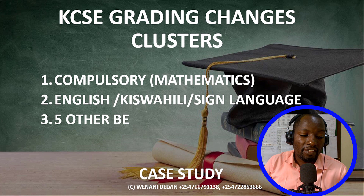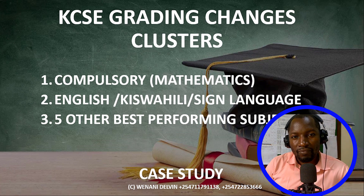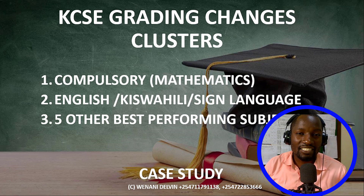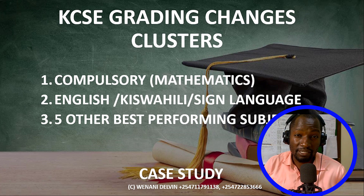The other remaining ones — they pick five from the other best performing subjects. So that means the sciences (physics, chemistry, and biology), plus the humanities, plus the technicals, have been categorized as 'others.' For any subject you are doing among them — the sciences, the technicals, and the humanities — they will only pick the five best performing subjects from them.